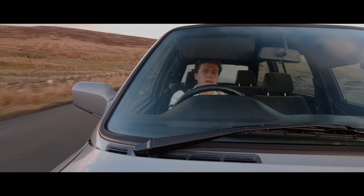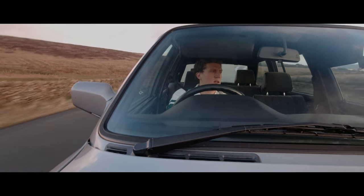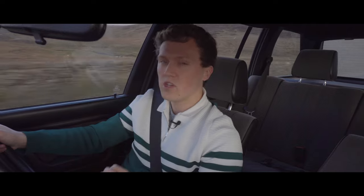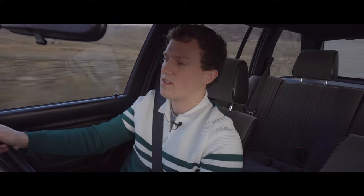What you've got to think about is that back when these modern classics were new cars — and this does encompass quite a large period of time — they were made in a totally different way and with a totally different ideology to the cars we have today.